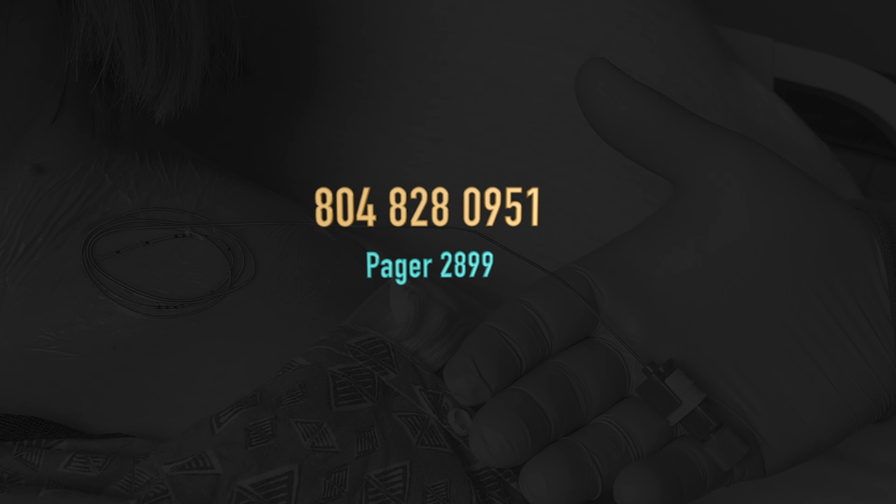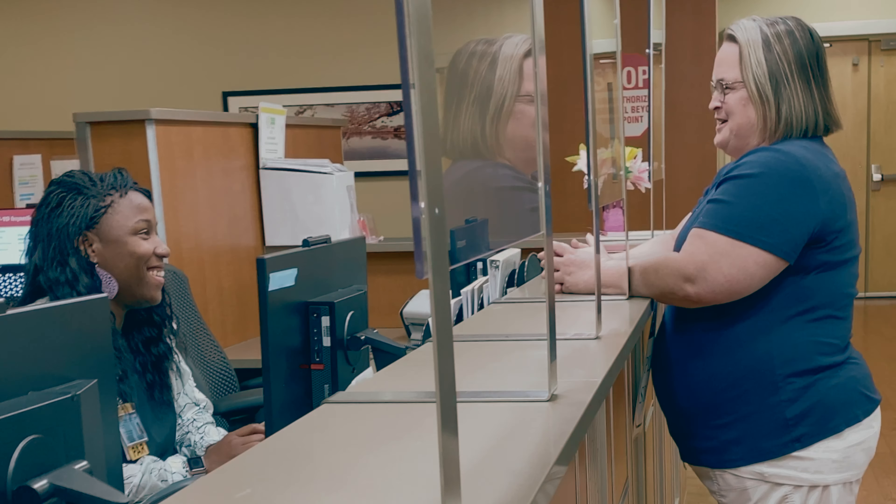If you get a voicemail, hang up, call back, and ask the operator to page the NerveBlock team.